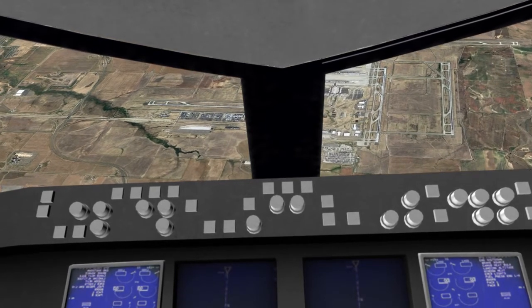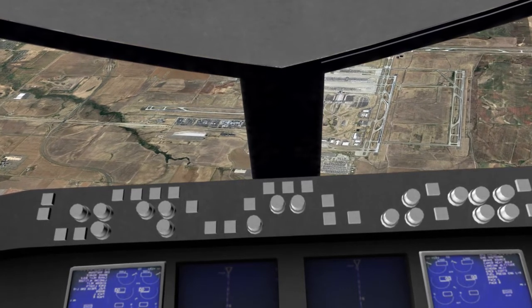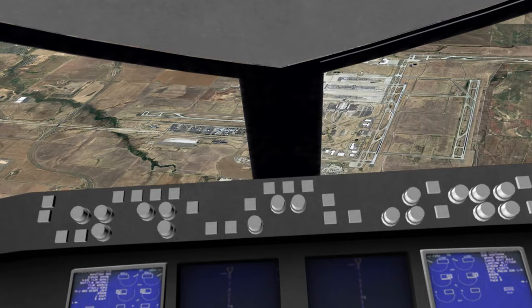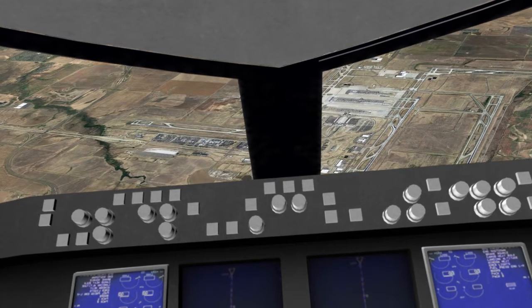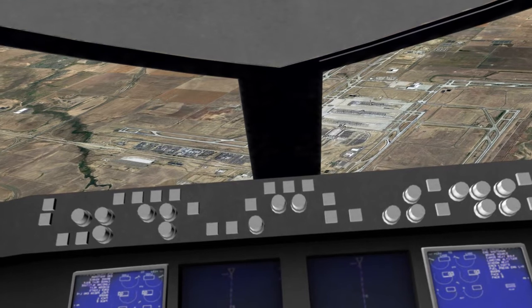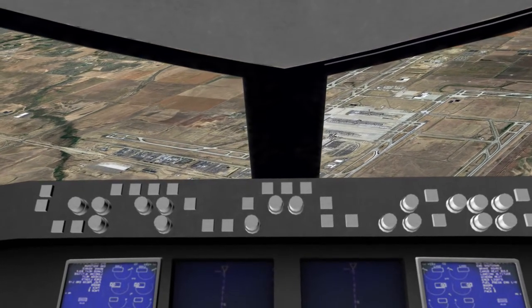Runway 26. United 328 heavy, Denver tower, wind 360 at 9 knots, runway 26 to land, Denver altimeter 29.66. United 328 heavy, equipment is standing by on your discrete frequency when you land and roll out. You can talk to the personnel on the ground on 120.15.